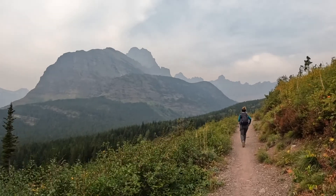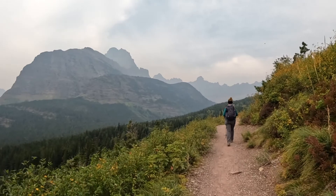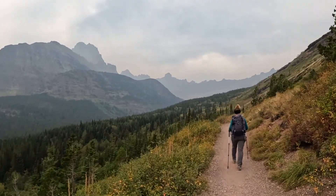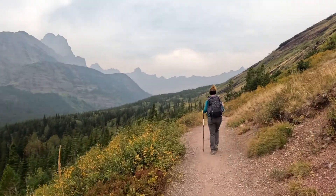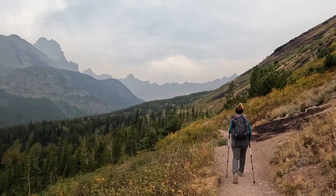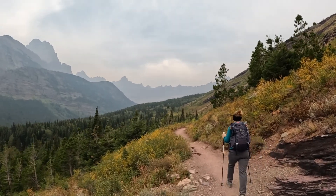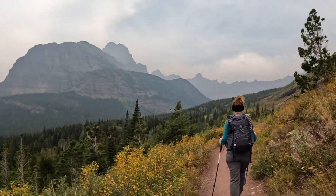The fires are really reducing the visibility. Air quality is not great out here. It's pretty high wildfire activity in Montana right now. There are several active fires and the Quartz Fire is inside the park, so it's relatively close and is definitely causing the air quality to be very poor today. It kind of sucks all the color out of the landscape — it's really interesting.